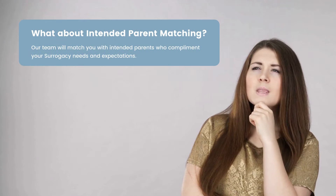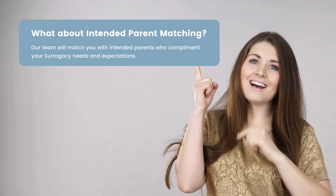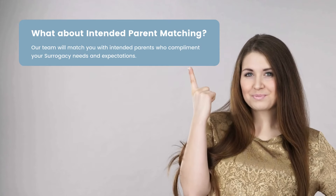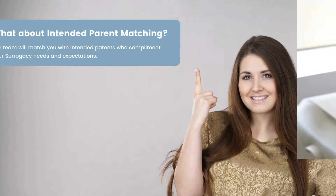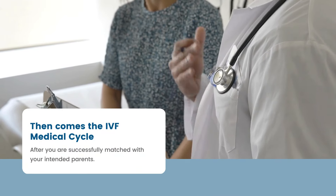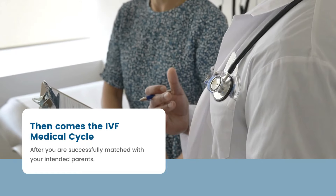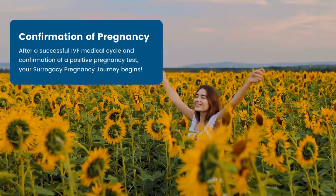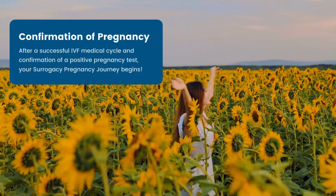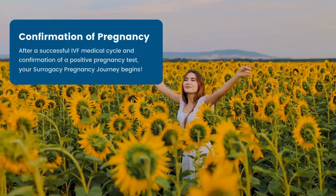Once you are approved, the intended parent selection process begins. This is where our team will begin to match you with intended parents to complement your surrogacy needs and expectations. After the appropriate screening tests and matching with your intended parents, the next step is the start of your IVF medical cycle. After a successful IVF medical cycle and confirmation of a positive pregnancy test, your surrogate pregnancy journey begins.